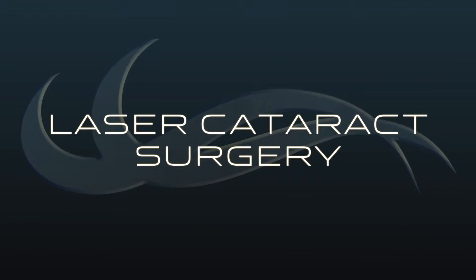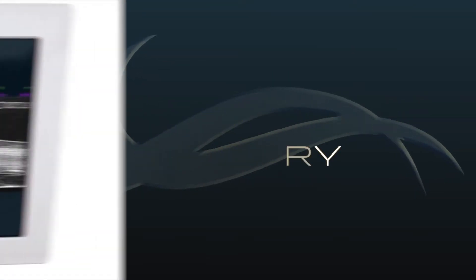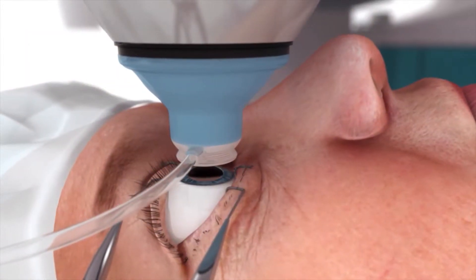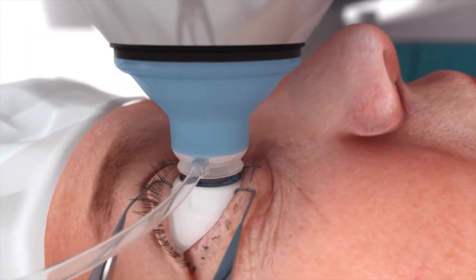We are now able to use a laser for many of the important steps involved in cataract removal. This computer-driven laser technology has made cataract removal much more precise and more predictable than ever before.